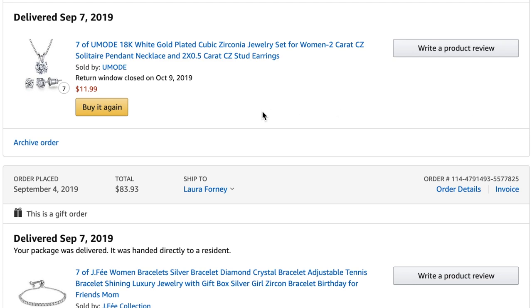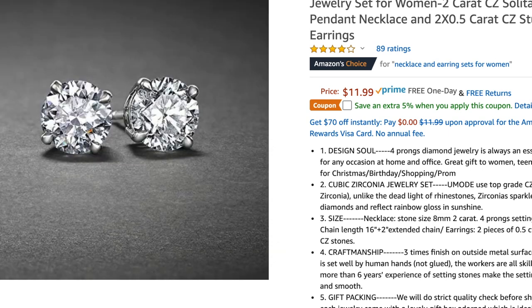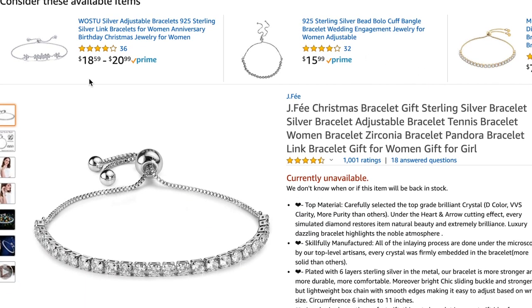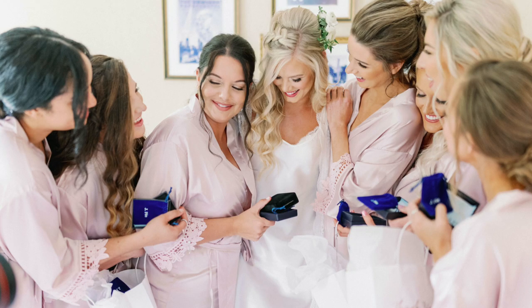For the jewelry I had two separate Amazon orders. I found a really pretty necklace and earrings from a brand called Umode. I wanted something super simple that complemented my wedding day jewelry but that the girls could also wear after the day on date nights or just going out. I searched long and hard for these pieces. Then I found a really pretty bracelet from an Amazon brand called J Fee — it looked so good on all my girls and you could tell they really loved all of the pieces.